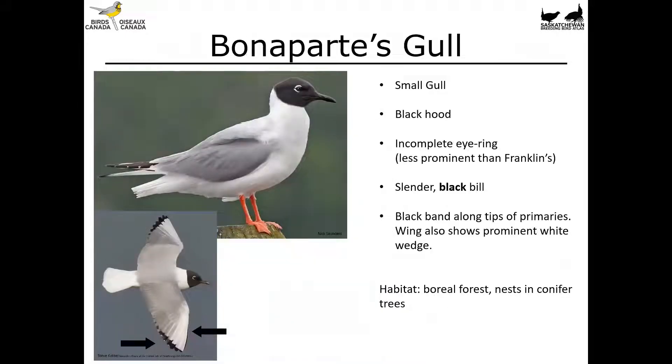The similar-looking Bonaparte's Gull is another small gull with a black hood. It's got an incomplete eye ring which is less prominent than the Franklin's Gull, and a slender black bill. In flight it's got a black band along the tips of the primaries — that trailing edge along the primary feathers — and a prominent white wedge on the leading edge of those primaries as well. This is a bird that nests in the boreal forest; they actually build stick nests in conifer trees, which is really interesting — not many of us think of gulls as something that nests in a tree.